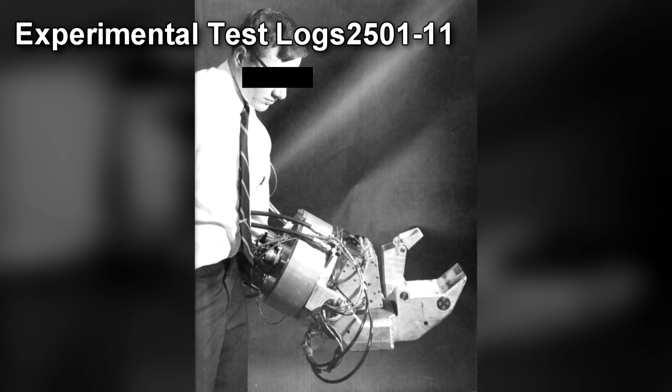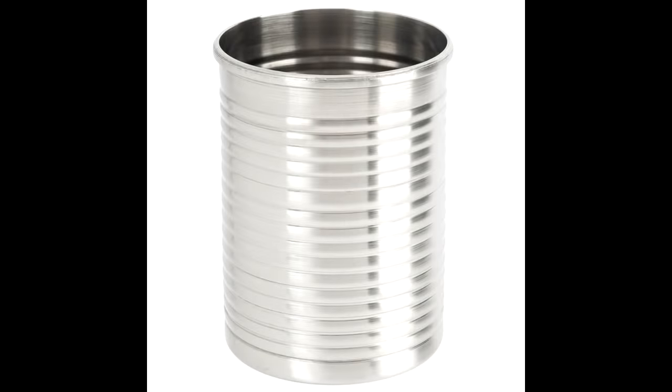Experimental Test Logs 2501-11. Research technician using SCP-2501 on designated items. SCP-2501 used normally as its design function. Test 001 — Item: Steel Soup Can (Full). Distance: 1 m. Result: Destroyed via compression. Comments: Can crushed to a thickness of 0.08 mm. Soup had to be cleaned off of lab equipment. It was recommended that future testing be conducted outside.